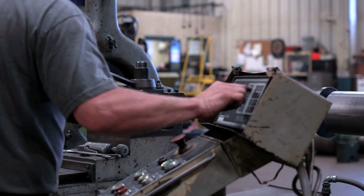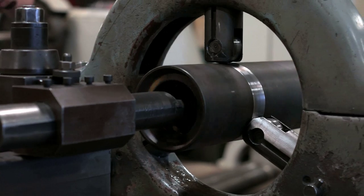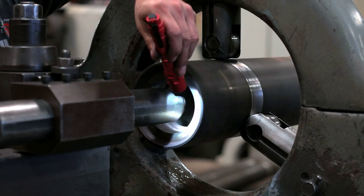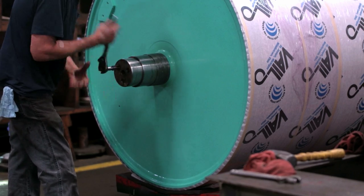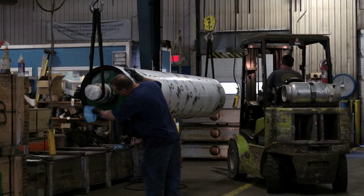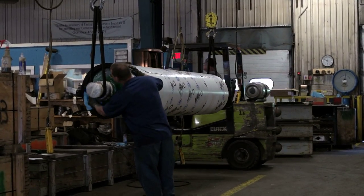We also offer full millwright services on site for our customers' rolls, performing part repair and replacement, as well as custom fabrications and multi-industry support. And we are ISO 9001 certified, a reflection of the high standards of quality to which we hold ourselves.